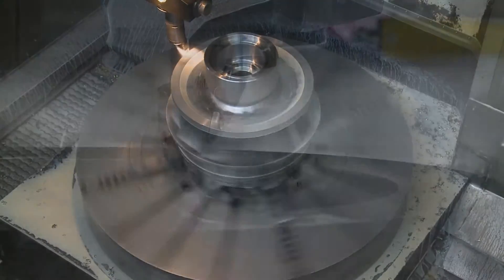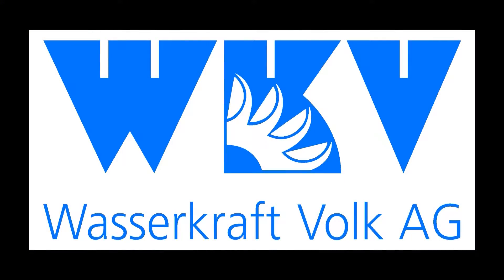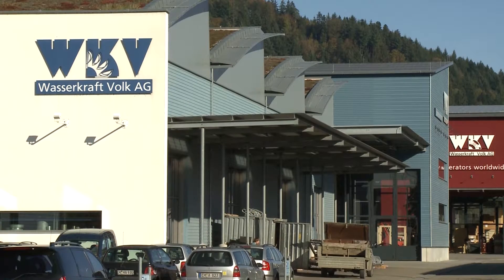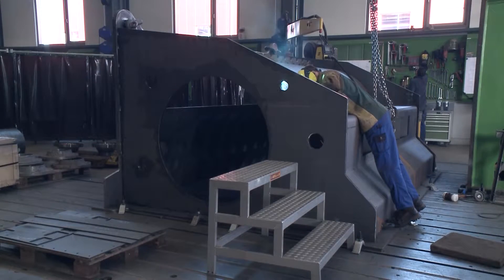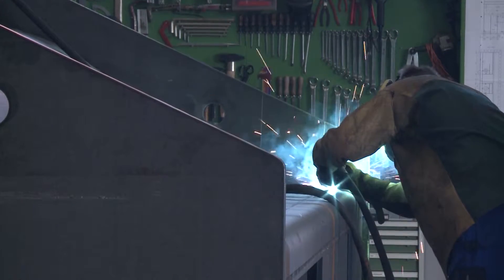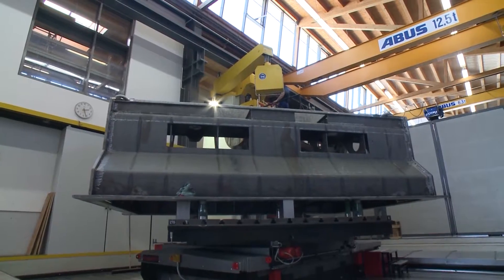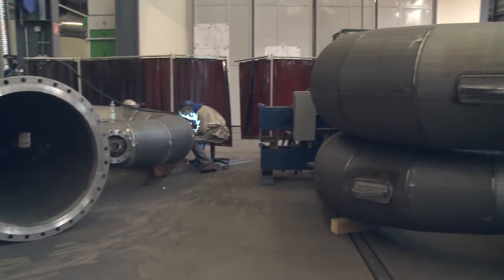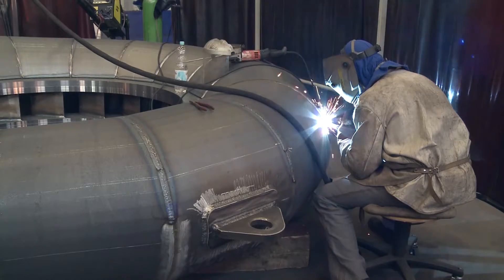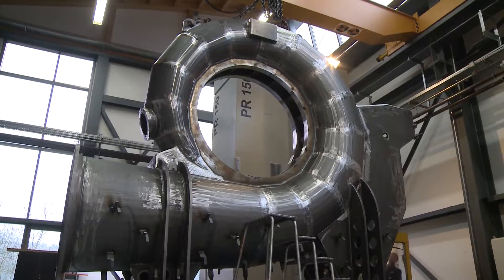Let us take you on a tour of turbine manufacturing at Wasserkraft Volk AG. The WKV AG over the past years developed to be one of the global leaders in hydropower plant construction. All design elements are built in our well-appointed steelwork according to our own plans and are given their finishing touches on state-of-the-art machining centres. This guarantees the highest quality and makes us largely independent of sub-suppliers.